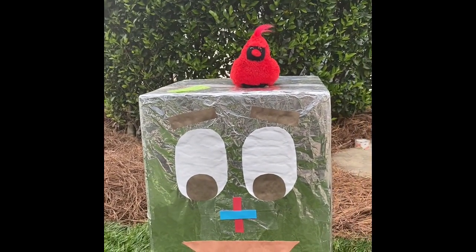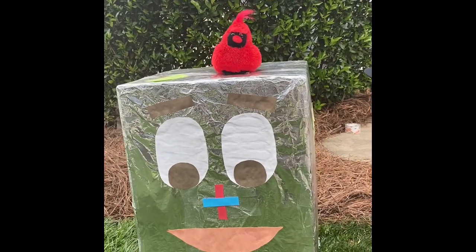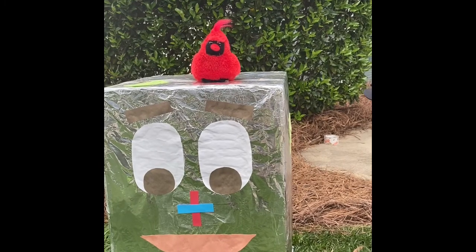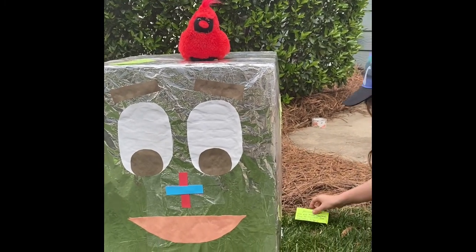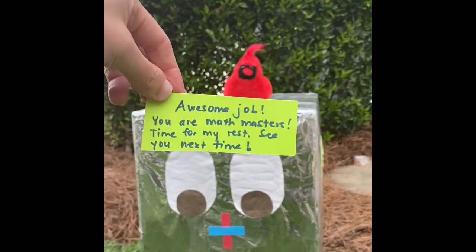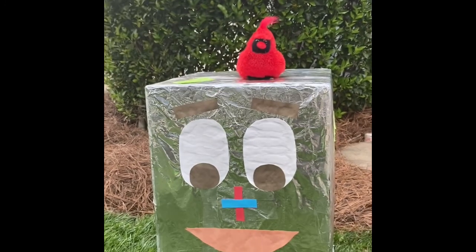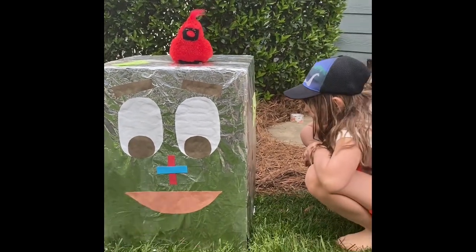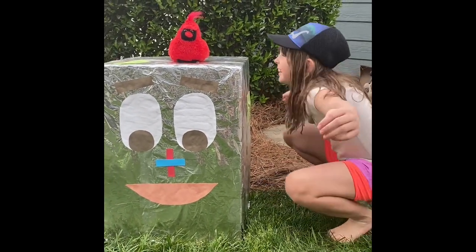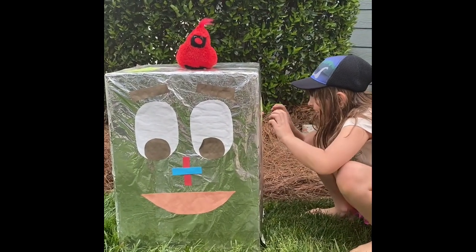That was amazing. Thank you, Mac. Want some more popcorn? Don't fall over, Mac. Do you have anything else in there, Mac? Another card. What does it say? Awesome job! You are math masters! Time for my next rest. See you next time! Popcorn! All right. How about you give Mac a hug? Thanks, Mac. Popcorn! All right. Bye, everybody.